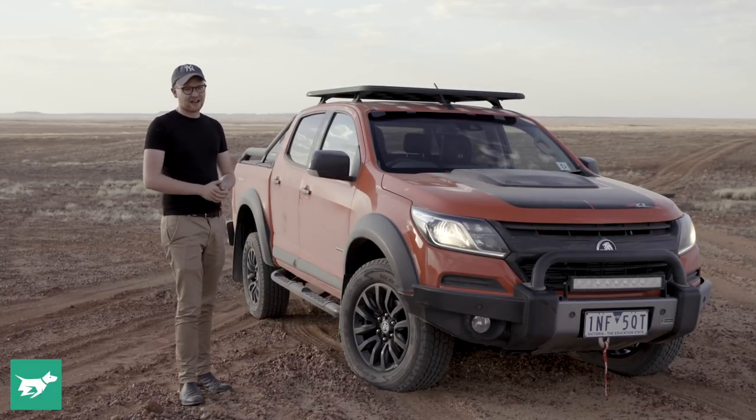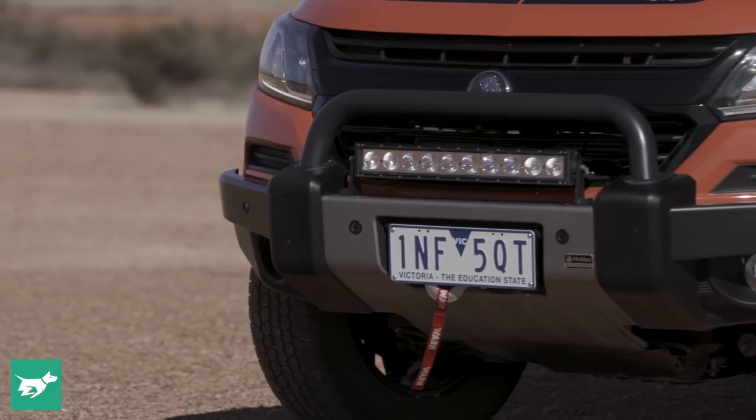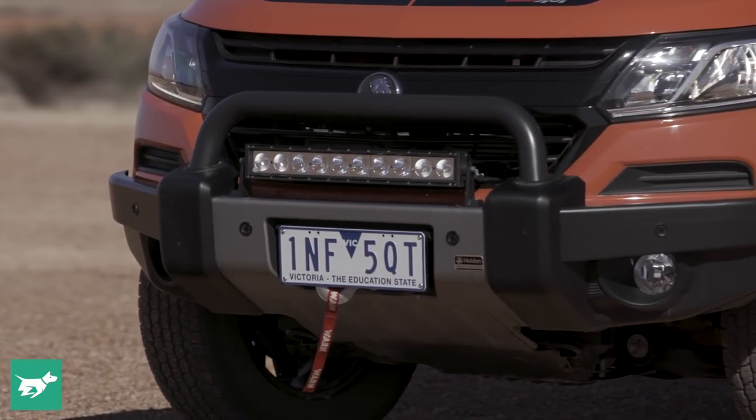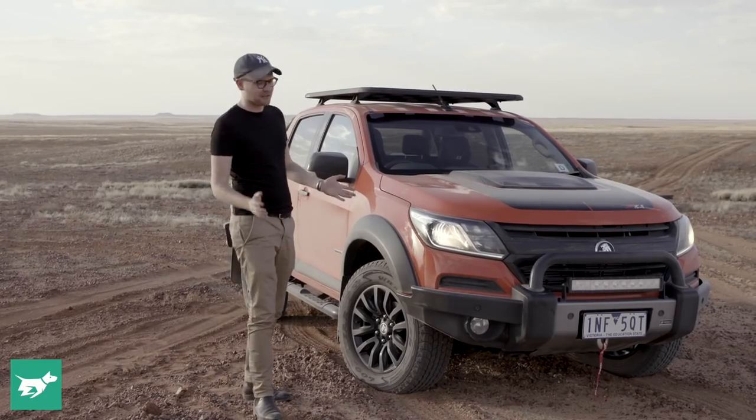They say there's about $19,000 worth of extra stuff fitted to this truck, which is a good thing because it costs just ten dollars less than $70,000 — so pretty expensive for a Holden Colorado, but you can easily see what you get.